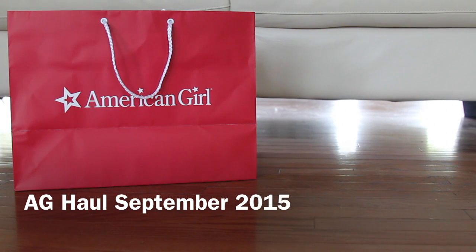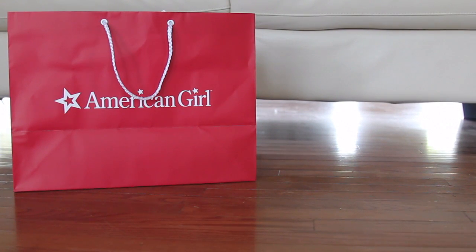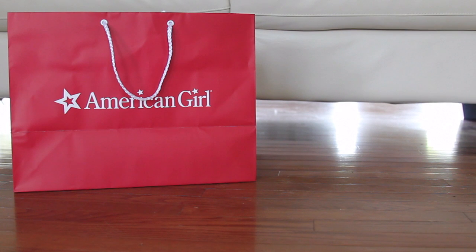Hey guys, it's Emmy, and today I'm going to be filming an opening video of a small haul from the American Girl Store in Nashville. So today I went to the AG place in Nashville, Tennessee, to look at Mary Ellen since she came out about a month ago. And of course I had to pick a few things up. So this is going to be a haul. Most of you guys like haul videos, and I know I like haul videos. So let's get started.